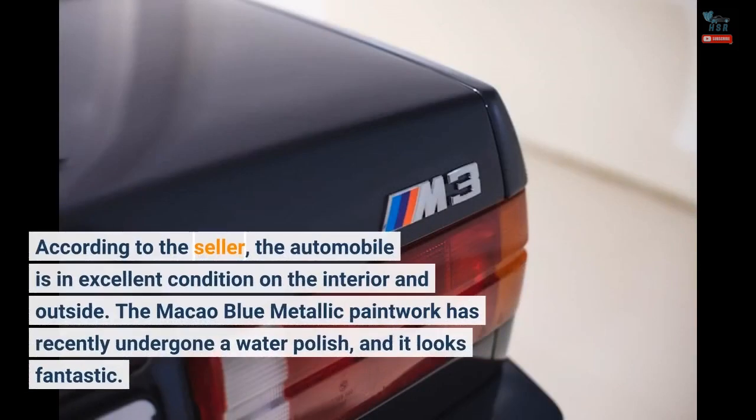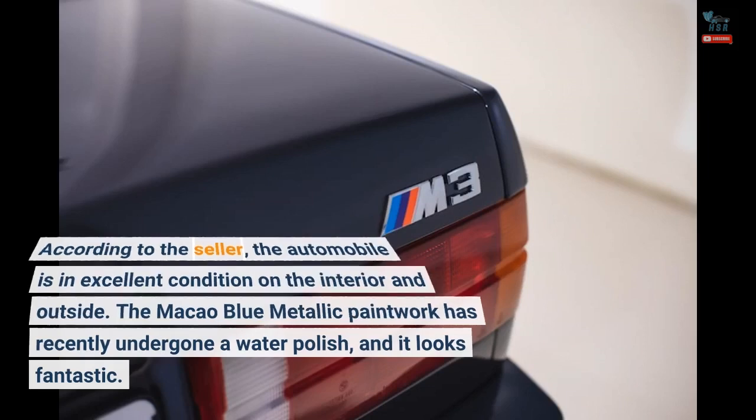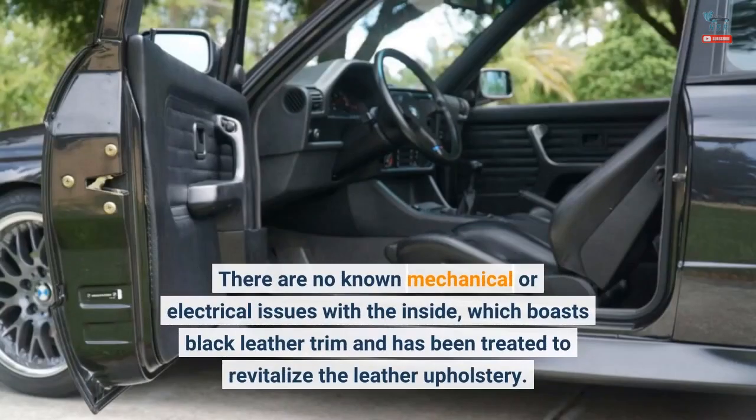According to the seller, the automobile is in excellent condition on the interior and exterior. The Macau blue metallic paintwork has recently undergone a water polish and it looks fantastic. There are no known mechanical or electrical issues, and the black leather interior trim has been treated to revitalize the leather upholstery.